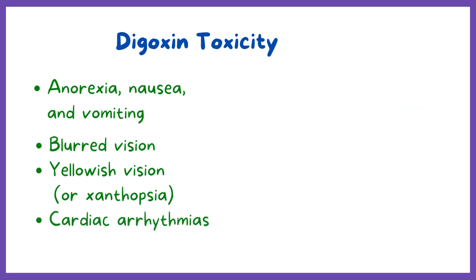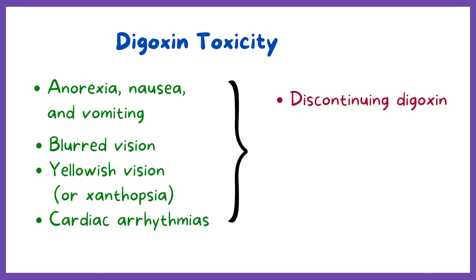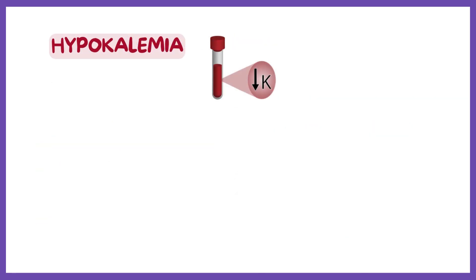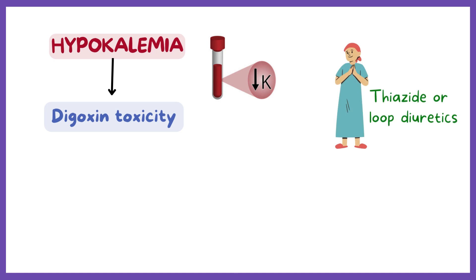Toxicity can often be managed by discontinuing digoxin, determining serum potassium levels, and, if indicated, replenishing potassium. Hypokalemia, or decreased levels of serum potassium, predisposes a patient to digoxin toxicity. Note that patients receiving thiazide or loop diuretics may be prone to hypokalemia.